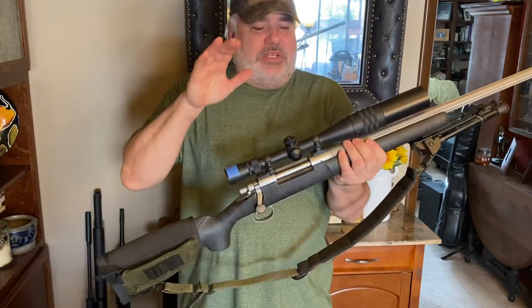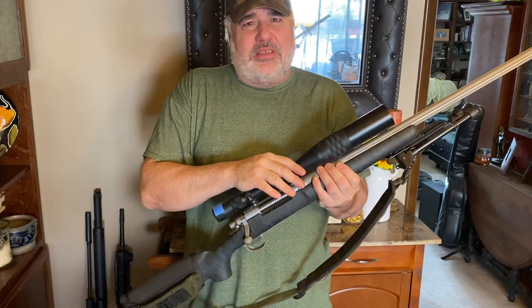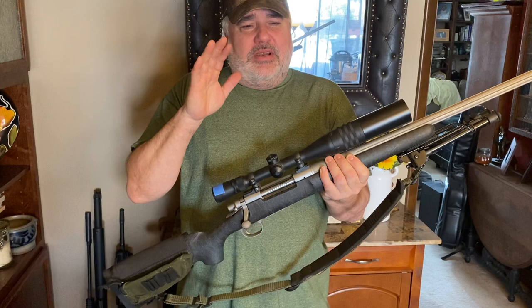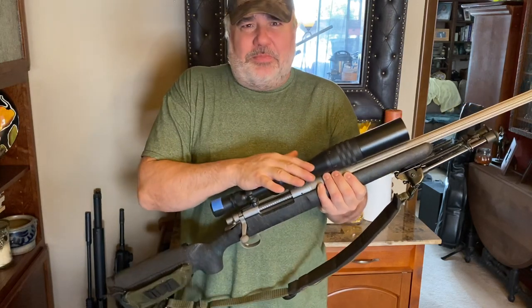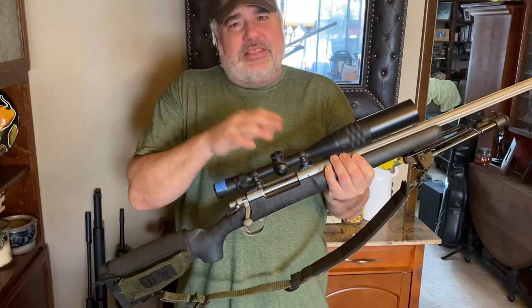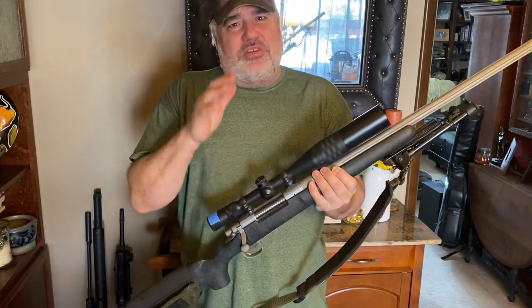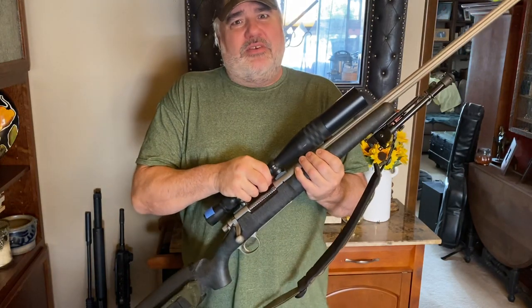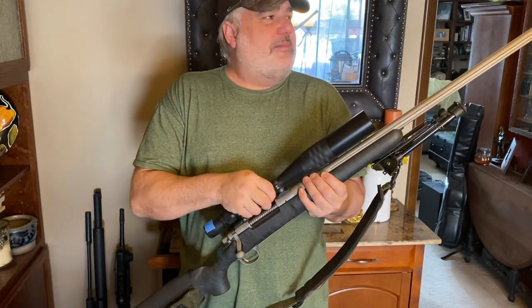I think everybody should have a long gun of some sort. This is something that you can shoot a long distance with, that you can hunt with, and use for defensive purposes if needed. Of course, we hope nobody ever has to do that, but something you can take a long shot with that you're comfortable with — that you can not only put food on the table, but protect your property and your home.